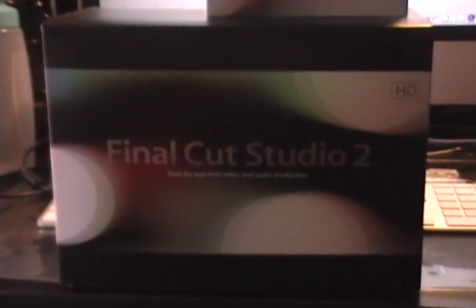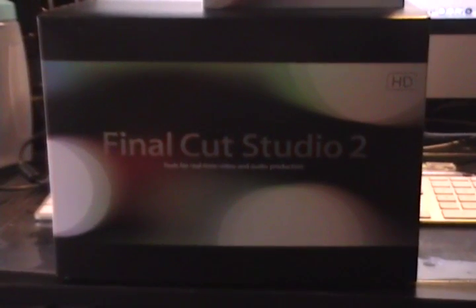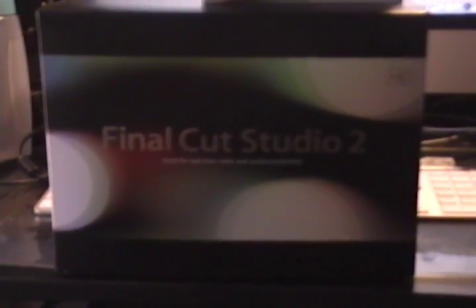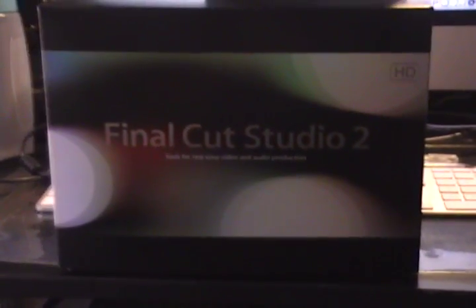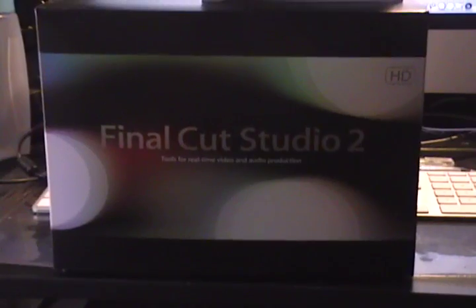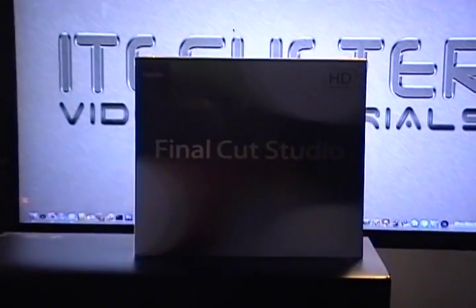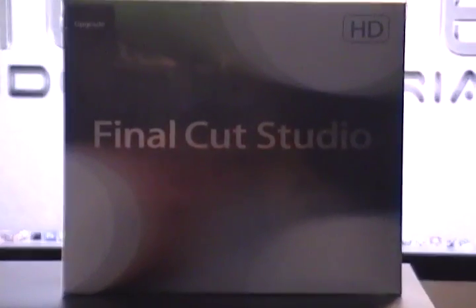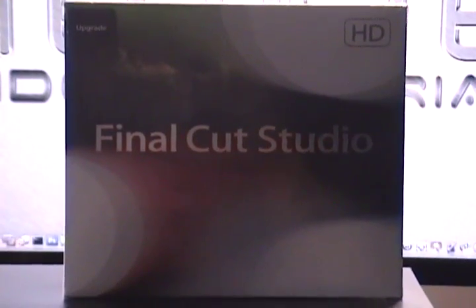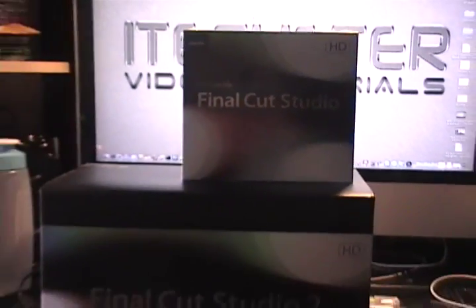Most know that the new Final Cut Studio has been out. For all those that are either current Final Cut Studio 2 users or new users, we now have the upgrade option for Final Cut Studio — and there is my upgrade version. Anyways, I'll be going through the long process of installing these.